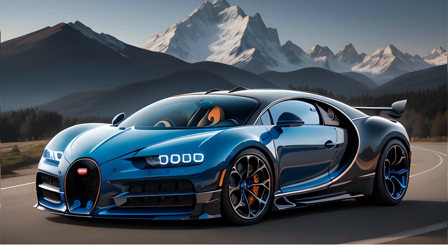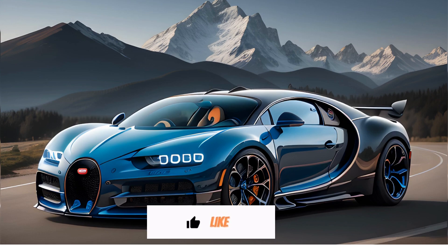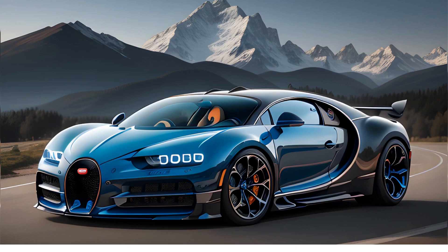The Bugatti Chiron Supersport 300+. One of the fastest cars in the world is the Bugatti Chiron Supersport 300+. This car was built specifically to break the 300mph barrier, and it did just that in 2019. The Chiron Supersport 300+ has a top speed of 304.77mph, making it the fastest production car in the world.